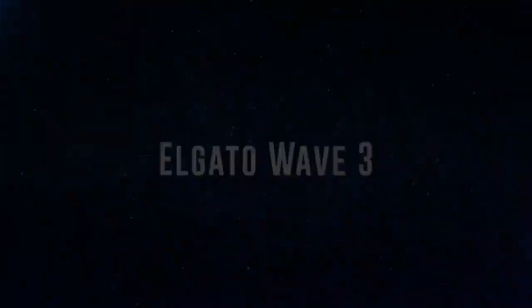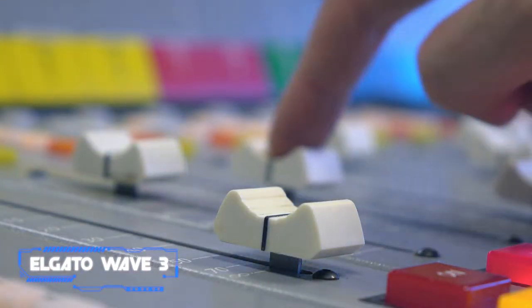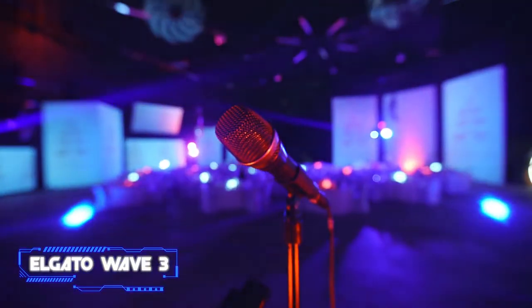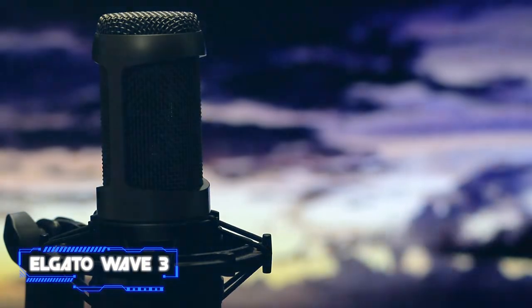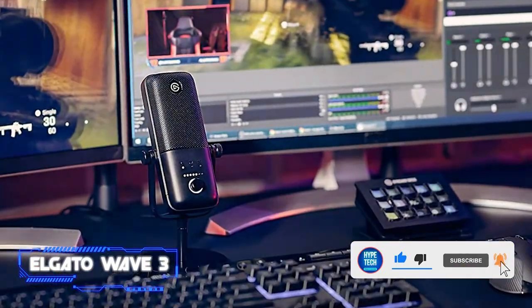Coming in at number seven: the Elgato Wave 3. Sometimes all you want is a microphone that you just plug in and sound great on, and the Elgato Wave 3 is exactly that. It's quite easy to set up — connect it to your computer via USB-C and you're good to go. There are no additional connections or programs to learn. A dial can be used to manage volume, gain, and balance system level. There's also a mute button and a headphone connector on the back.